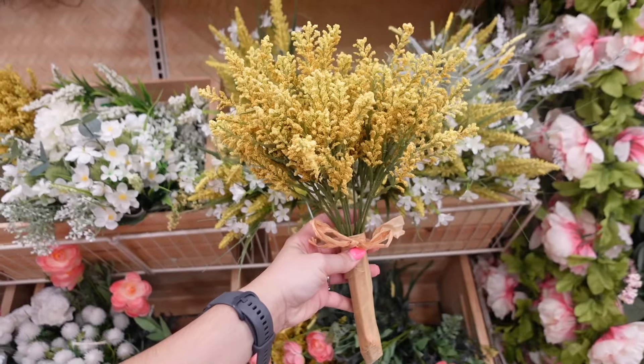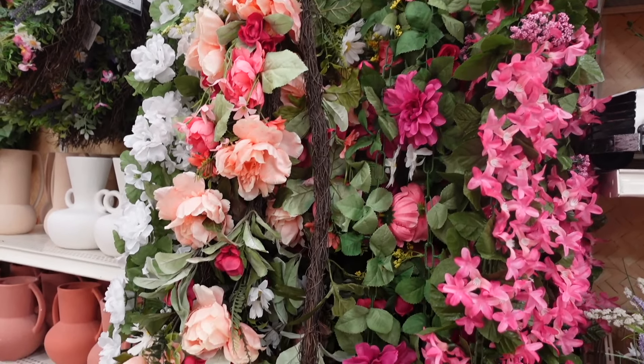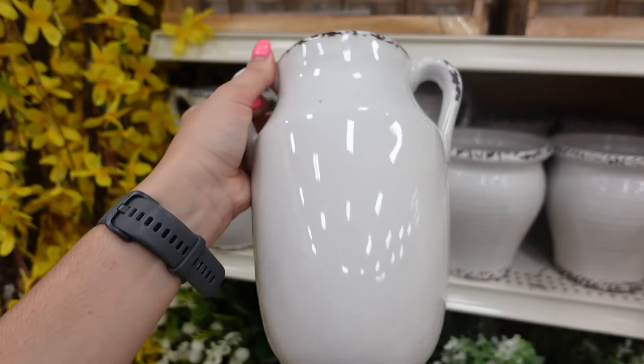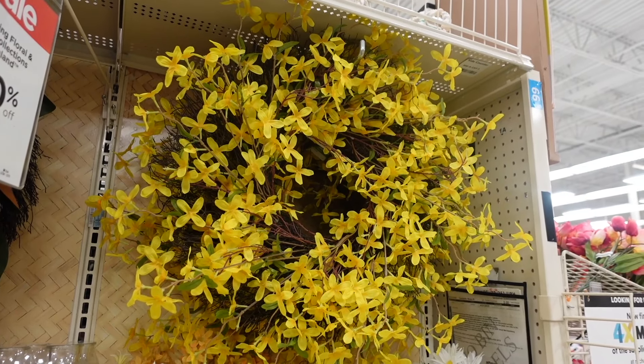One of the most effective and affordable ways to change your decor and give your home a refresh through the seasons is by switching up the florals, and in today's video I have so many to share with you.